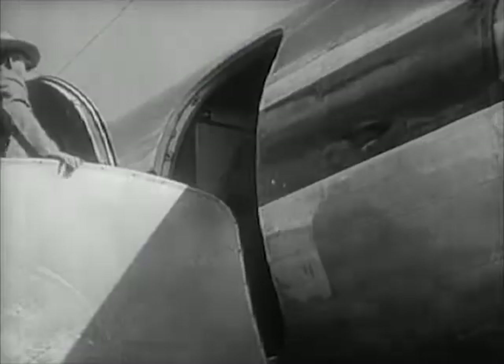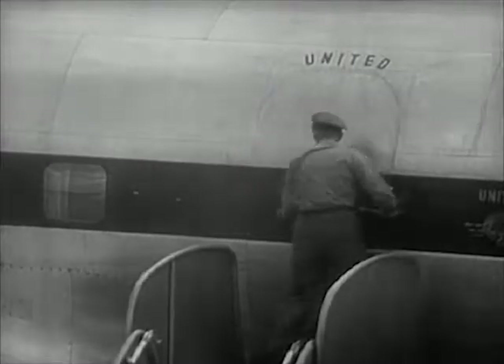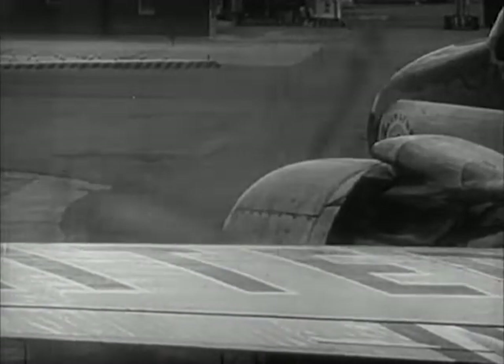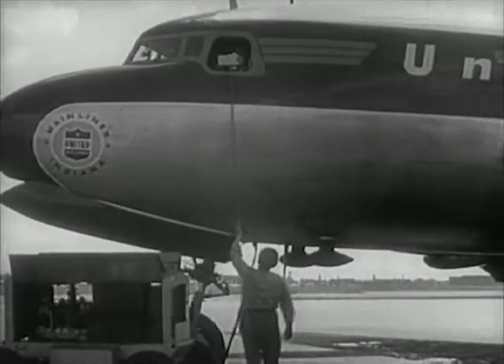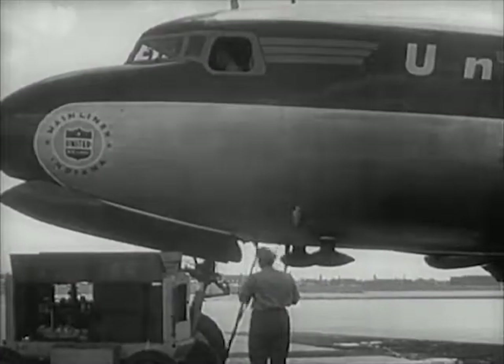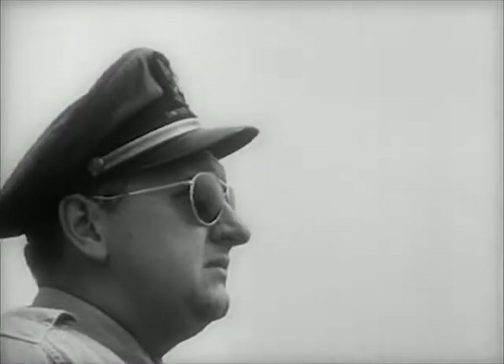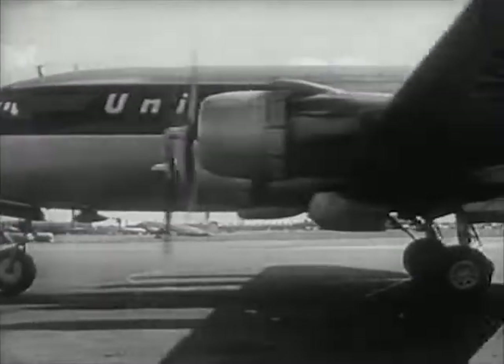Everything is ready and it's time for the passengers to get on the plane. The passengers are all aboard — their baggage is loaded, their meals are on the plane, and the mail is in. Up to the pilot goes a list of the passengers' names and a list of the baggage and mail bags. The plane starts over to the runway, where it will wait for its turn to take off.